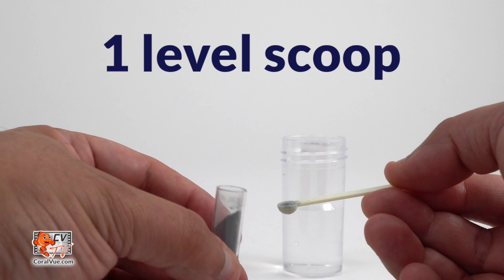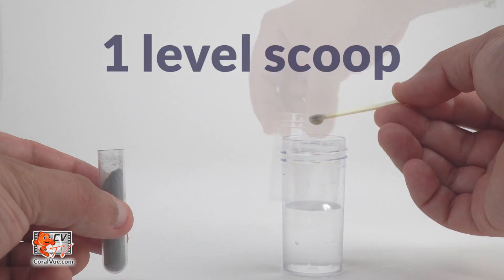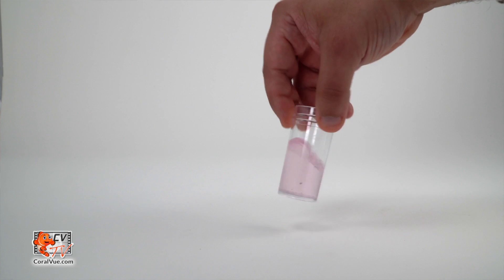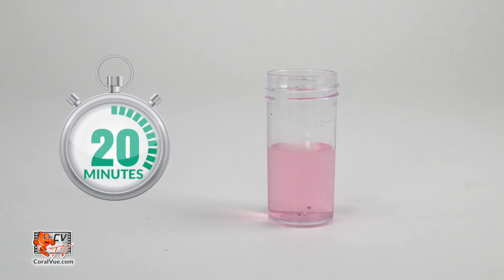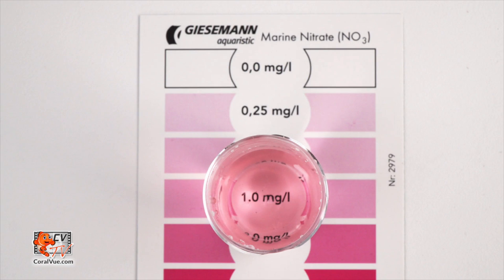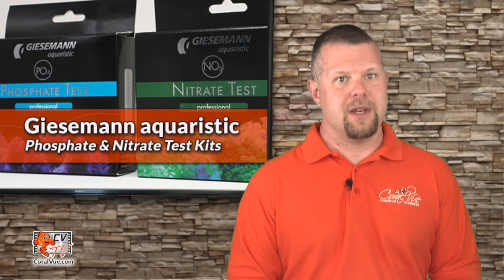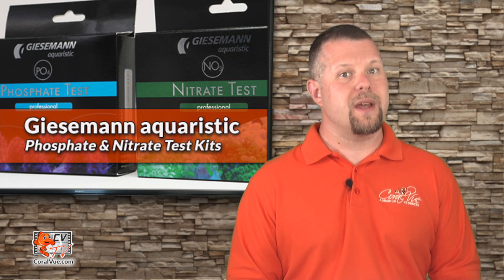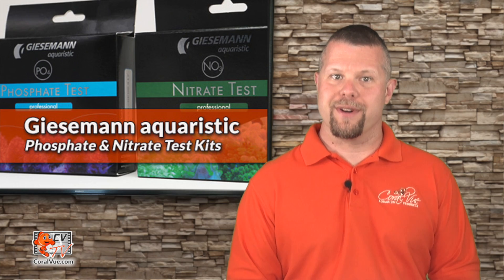Add one level scoop of nitrate powder using the mini spoon. Gently swirl the testing container for 20 seconds. Wait 20 minutes. By looking from above, match up the color of the test sample with the included color card to determine your nitrate level. It is best to use non-direct lighting. Rinse the test vial and measuring syringe with tap water and store.